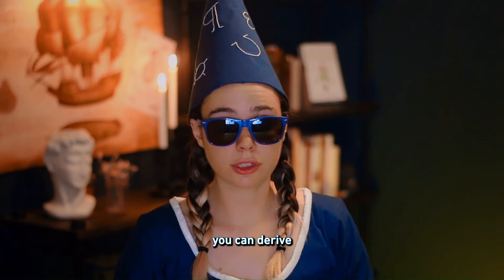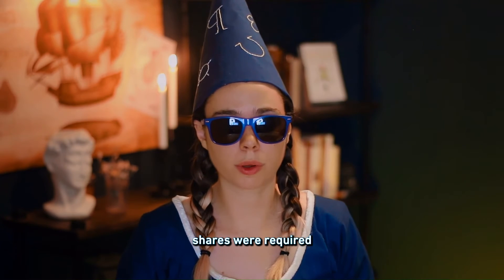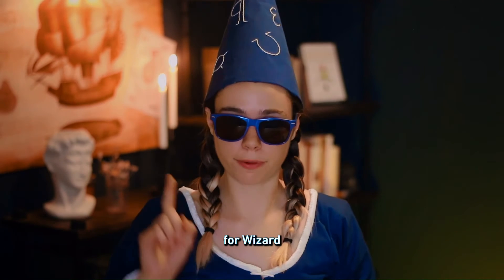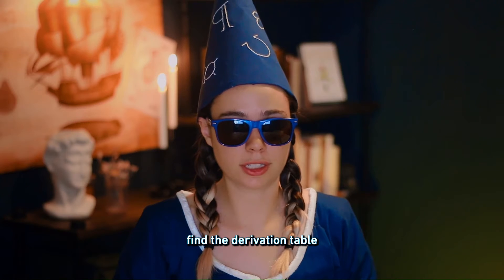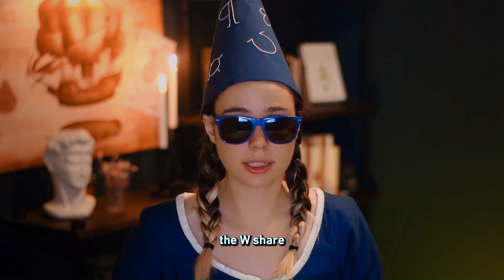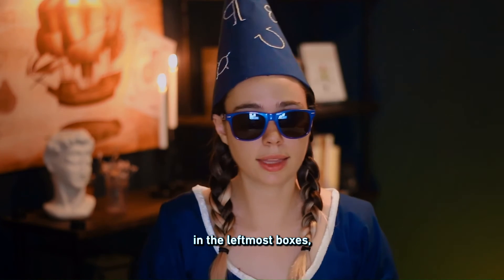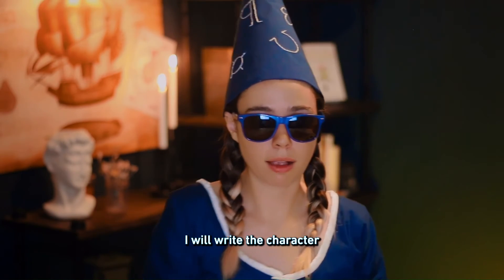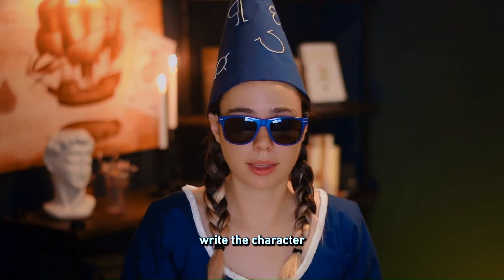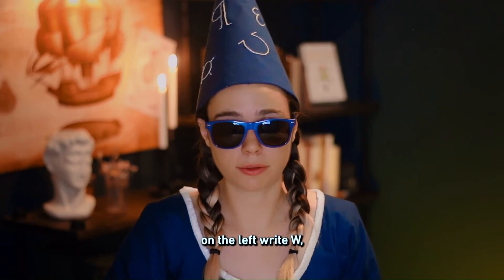Now using your randomly generated initial shares, you can derive as many additional shares as you want. Any two shares, or whatever your threshold is, will be sufficient to recover your Bitcoin seed. Our two initial shares were required to have indices A and C. For derived shares, we get to decide what letter we want the share to have. I will pick the W share, for wizard. To generate this share, we'll first find the derivation table in our workbook. Find the symbols beneath the letter W on the table — they are percent and cent. This means that to generate the W share, we will be translating the A share by percent and the C share by cent. Take the translation worksheet for k equals 2. In the leftmost boxes, write what your shares are and what symbols you will be translating them by. Write A in the first box and the percent symbol in the second box, then write C in the first box of the second row and the cent symbol in the second box. In the remaining box on the left, write W, the index of our share.